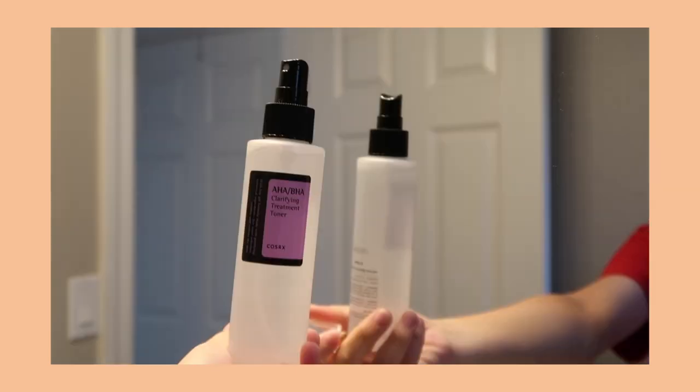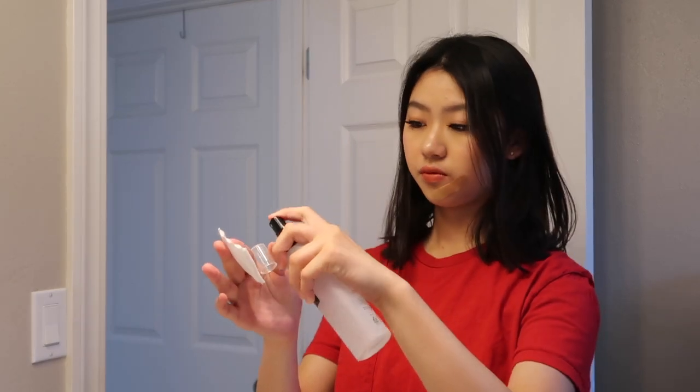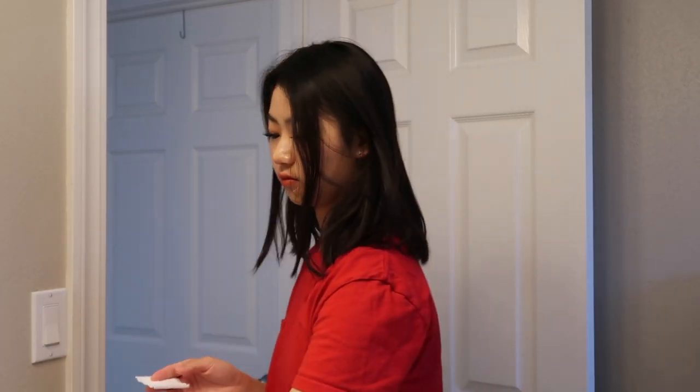So this item is an AHA/BHA toner and sometimes I like to use a cotton pad just to soak it more on my forehead to get it more specific, because the spray is kind of just everywhere.